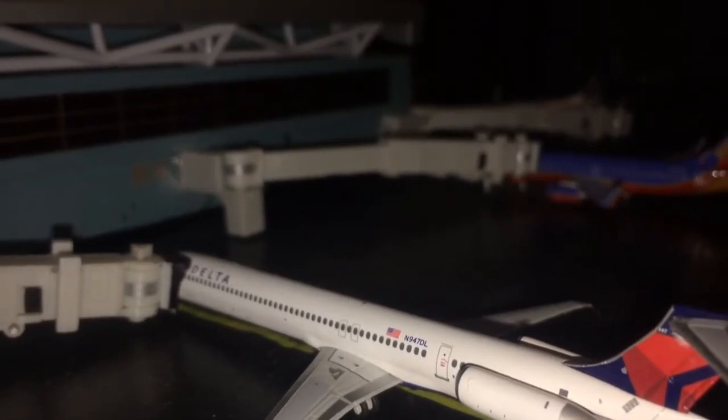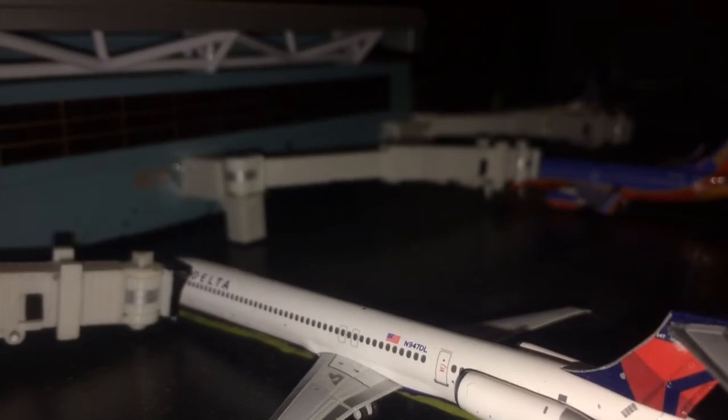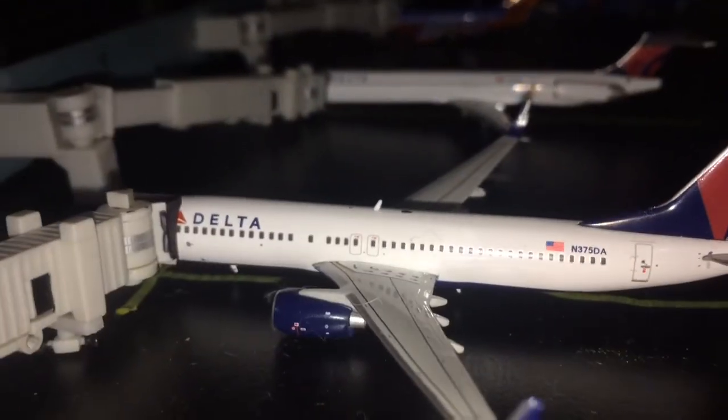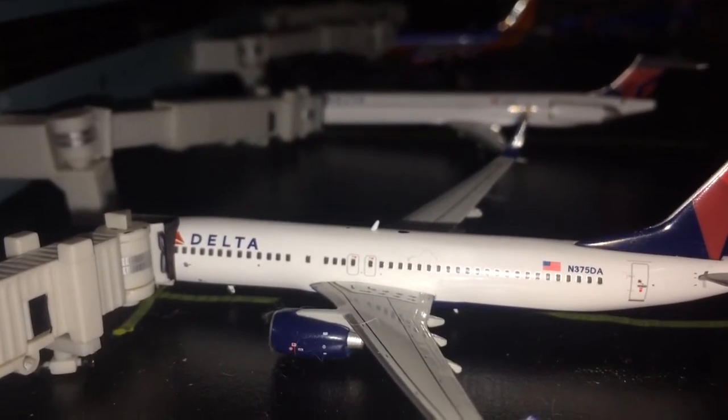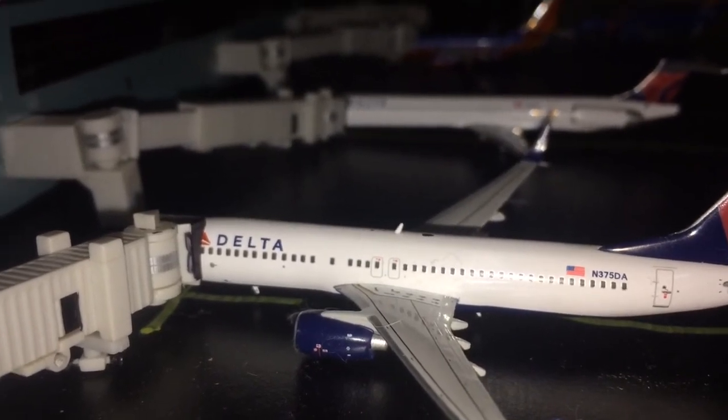Right here we have a Delta Boeing MD-90. This aircraft is going to be heading out to Somerset County International Airport, or Nick Glynos' Airport. Right here we have a Delta Boeing 737-800. This aircraft is going to be heading out to Atlanta Hartsfield-Jackson.